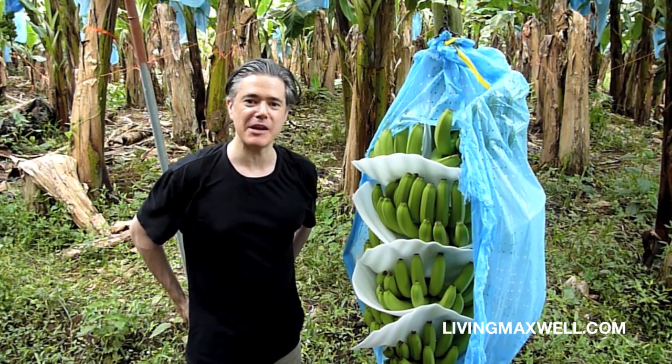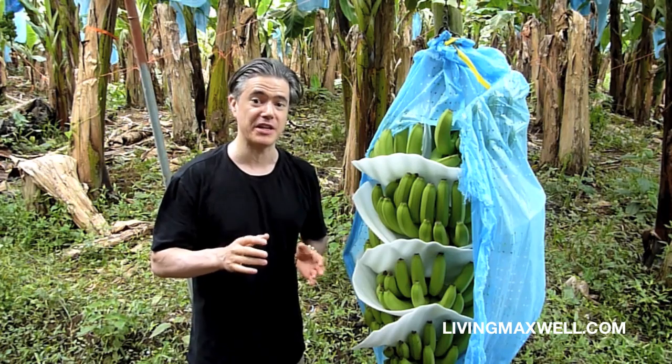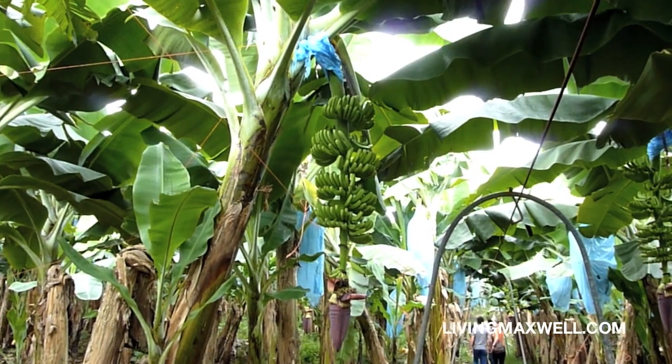This is Max Goldberg from Living Maxwell. I am here at Earth University in Limon, Costa Rica, and I am here on their banana plantation.